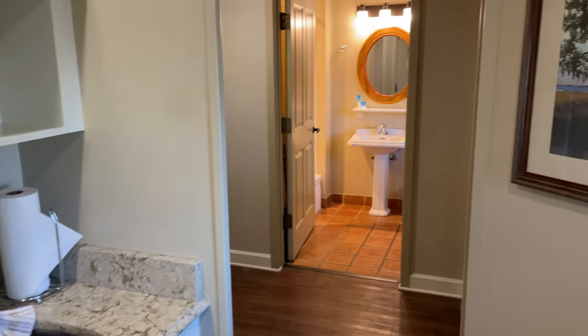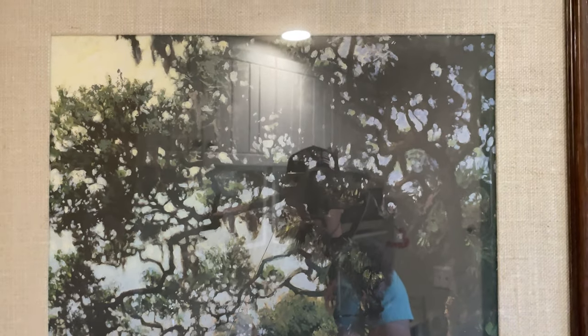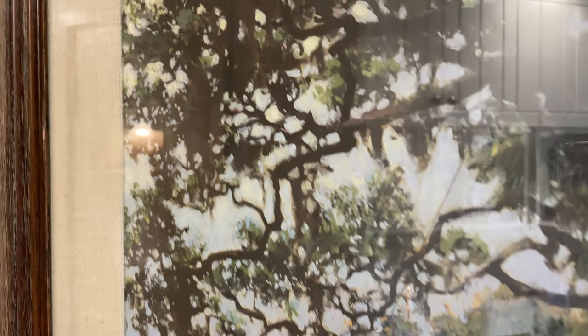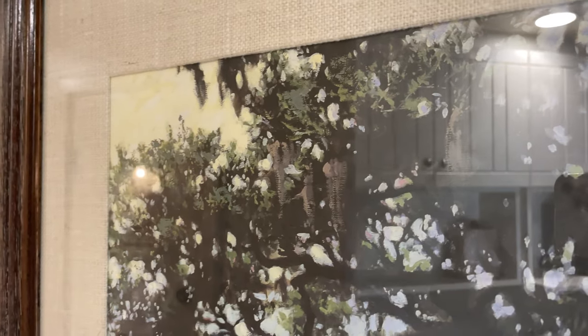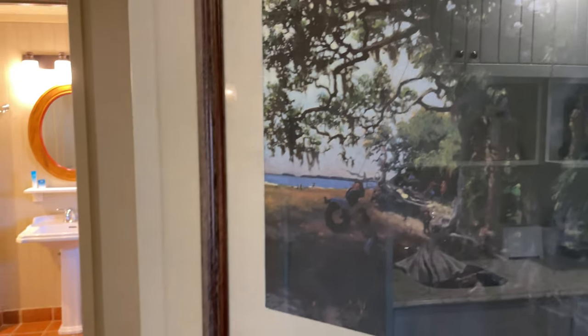Heading into the room we have a piece of art on the right featuring a live oak, which is kind of famous here at Hilton Head. We did search through it looking for hidden Mickeys in those dots in the trees. We found some that maybe qualify, but they're pretty likely just incidental with the way the painting was created.